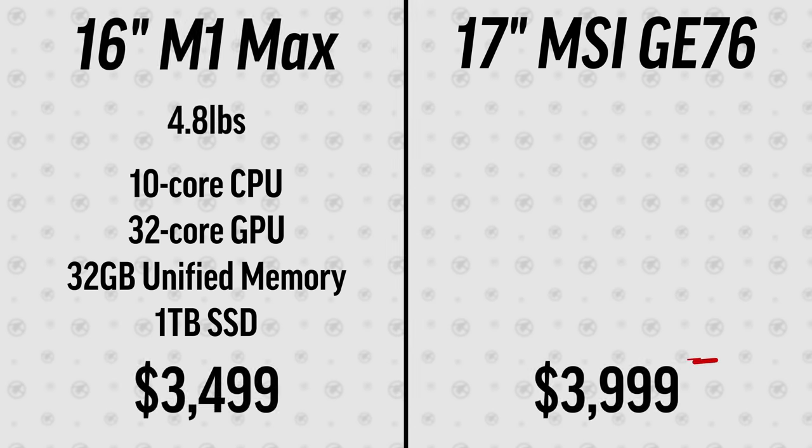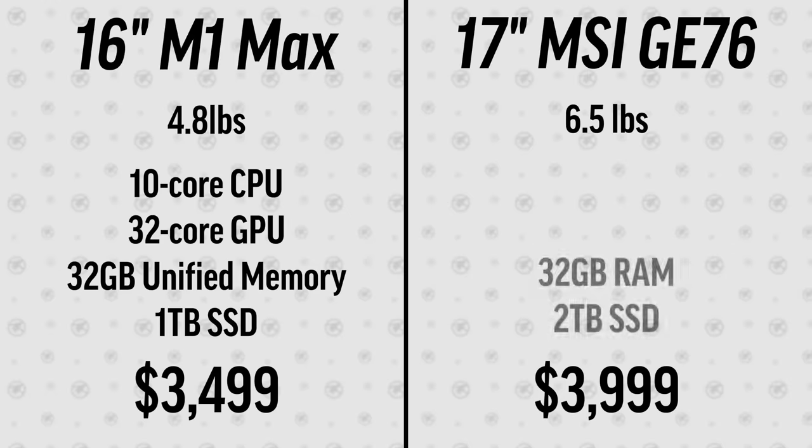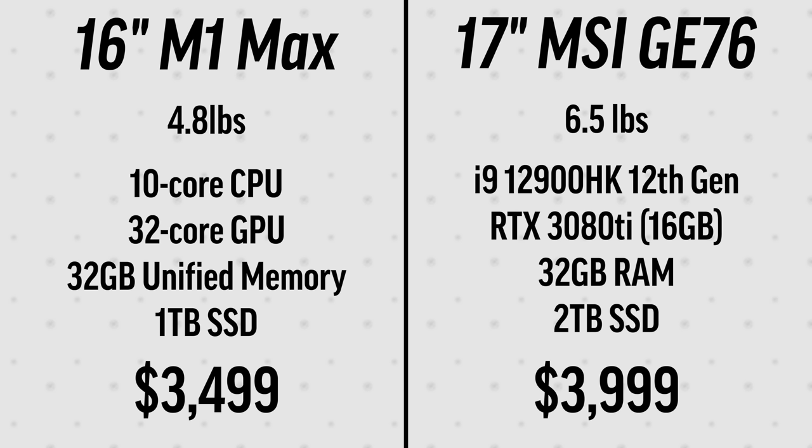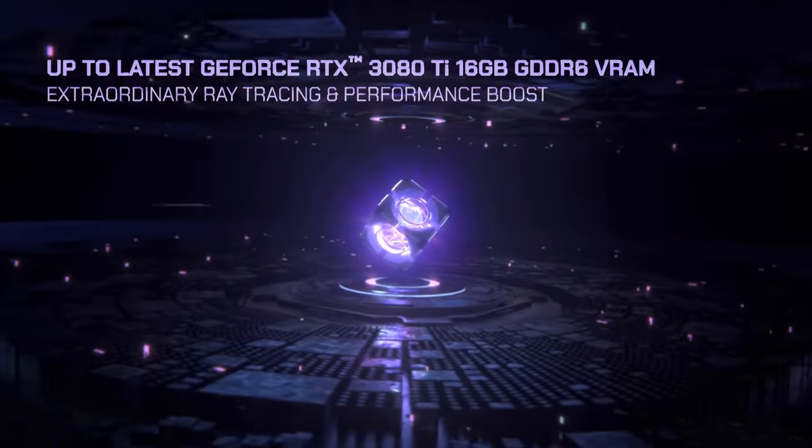As far as price, it comes in at $4,000. This is a 17-inch machine weighing six and a half pounds with a crazy cooling system — and this Alder Lake chip needs it. It has 32 gigs of RAM, just like the M1 Max I tested, two terabytes of SSD, and for graphics we have the RTX 3080 Ti laptop chip with 16 gigs of dedicated memory, which is about twice as fast as the other 30-series cards.